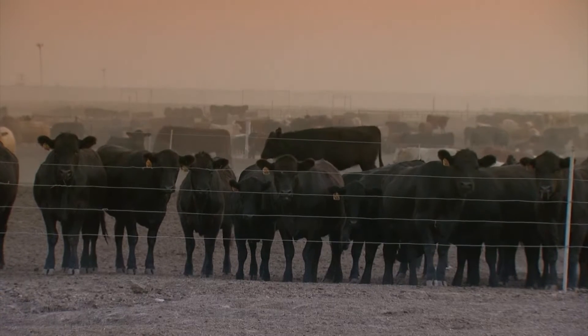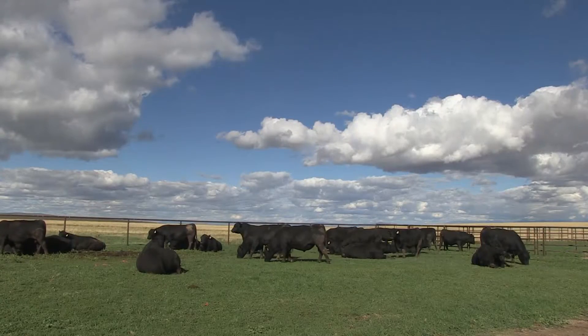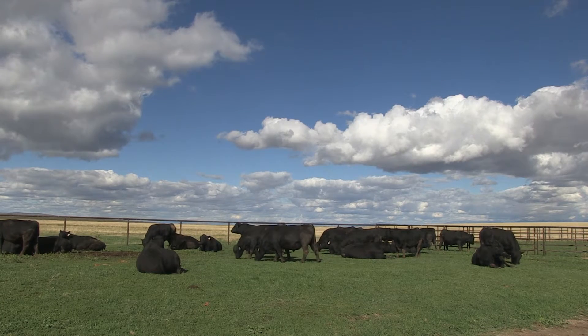Not only individual herds and individual ranchers, but as an industry from a competitive standpoint — whether it's worldwide competition or competition from our other protein competitors like pork, poultry, fish, soybeans, or whatever those other protein sources are. Roughly a billion or a billion and a half dollars of cost savings potentially realized just in the feeding segment of our business.